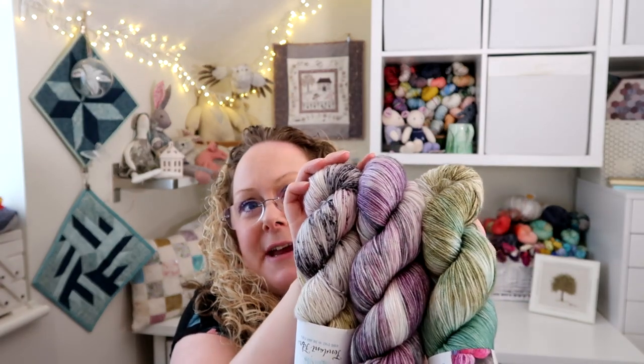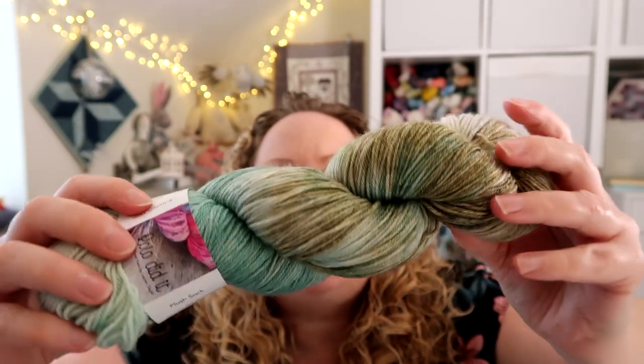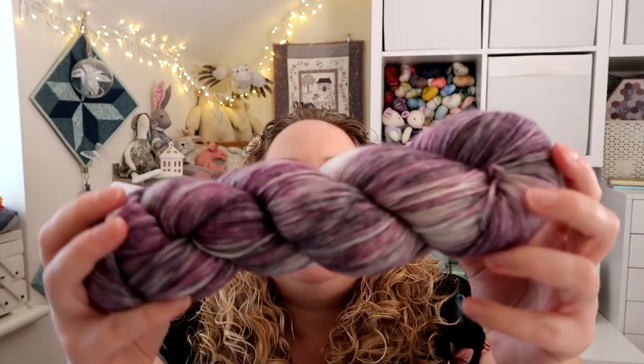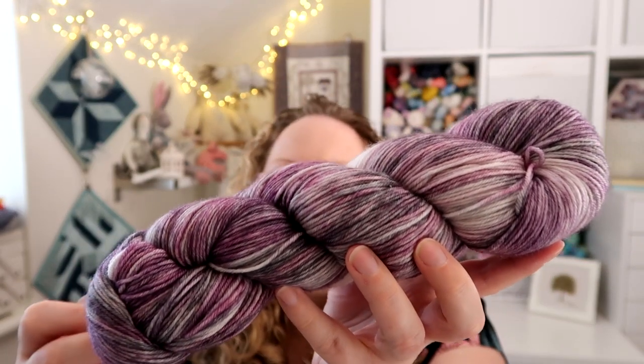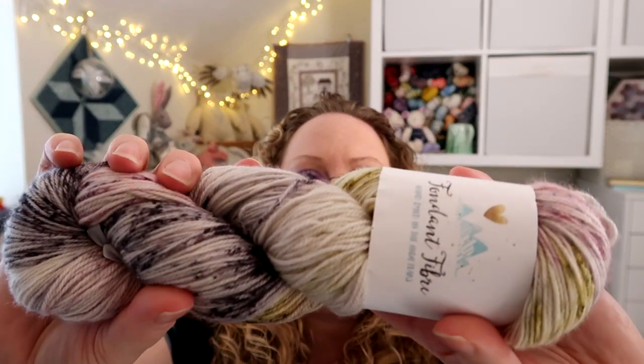I'm also very excited about casting on my Slipstravaganza shawl, which is a mystery knit-along written by Stephen West. He does it normally this time of year every year — you get a clue every week for four weeks and knit a whole shawl. It's exciting because you don't know how it'll turn out. I picked three skeins from my stash: a Lolo Did It yarn called I Love Daryl that I bought on holiday in Florida, and a Blue Skin Yarns colorway called Spanish Lullabies.